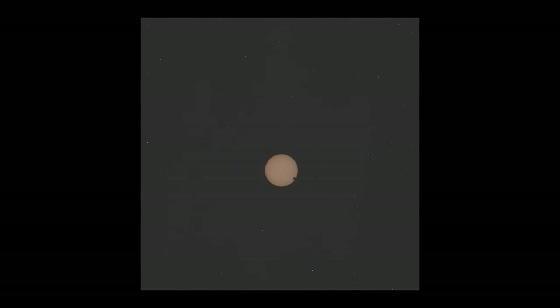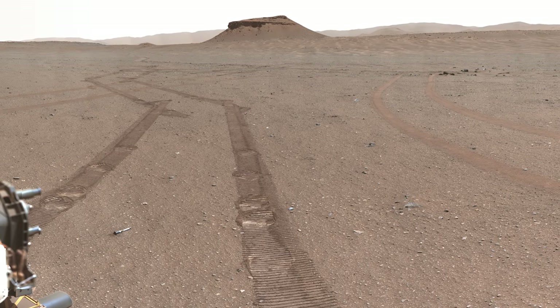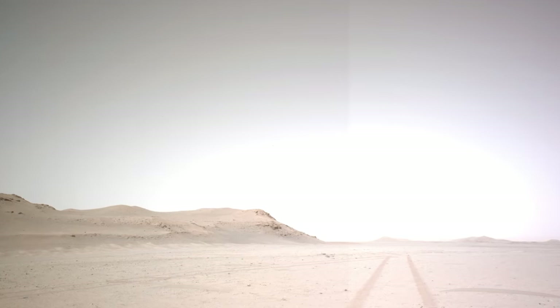In this episode, Perseverance captures two objects passing the sun, drops all its sample tubes, and finally begins the journey to the ancient river channel.